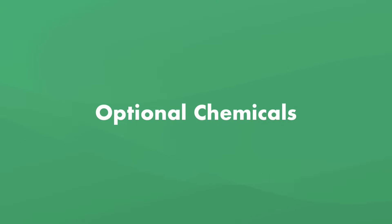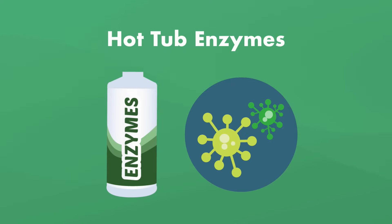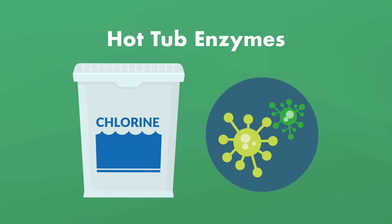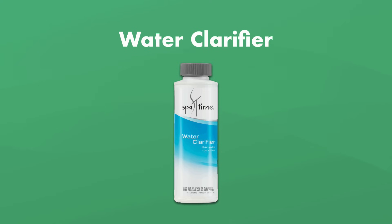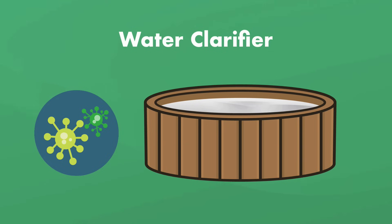There are a few optional chemicals you may want to have on hand. The first is a hot tub enzyme — enzymes help break down organic contaminants like skin cells, body oils, and leaves. They're not really necessary as long as you keep your sanitizer level balanced and drain, clean, and refill your hot tub every quarter. The other optional chemical is water clarifier. It's helpful for clearing up your water right away if you're in a rush, but water clarifier treats the symptom, not the actual cause of cloudy water. If you don't address the root problem, your water will go back to how it was once the clarifier wears off.